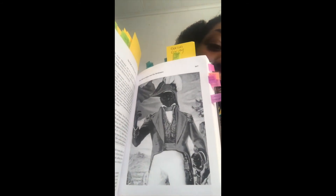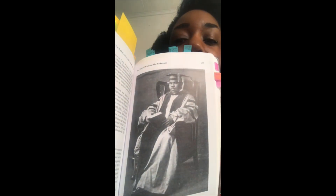Here is a picture of Jean-Jacques Dessalines, the first ruler of independent Haiti. And here is a picture of Marcus Garvey.